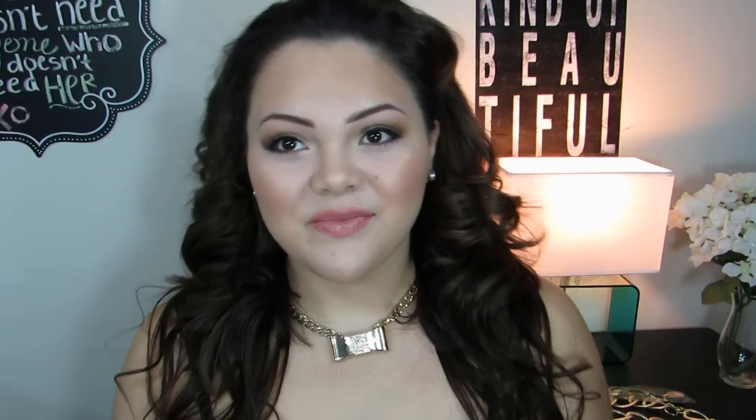And that is the final look! I hope you guys enjoyed it. This is a very simple, easy, quick look to do. I love you guys so much — like this video and I'll talk to you very soon. Bye!